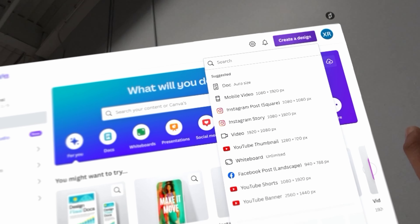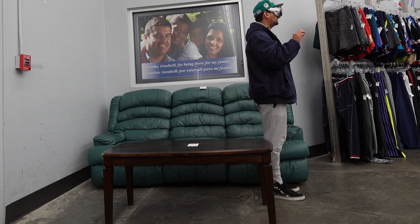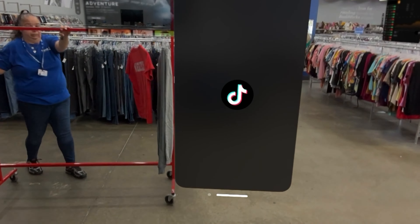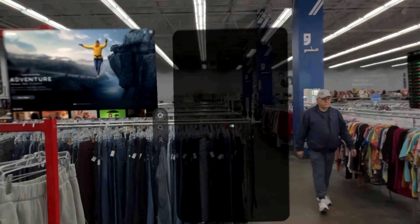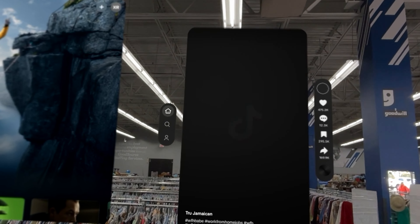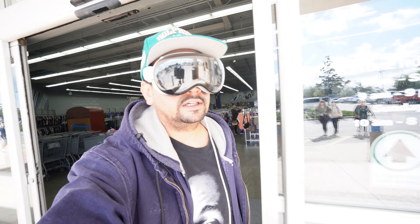I set up a little editing station right here in Goodwill. I've got DaVinci Resolve and then Canva if I want to create a design or a YouTube thumbnail. And if I really wanted to, I could pull up TikTok and scroll the feed. Reception is kind of bad in here, but you get the point.